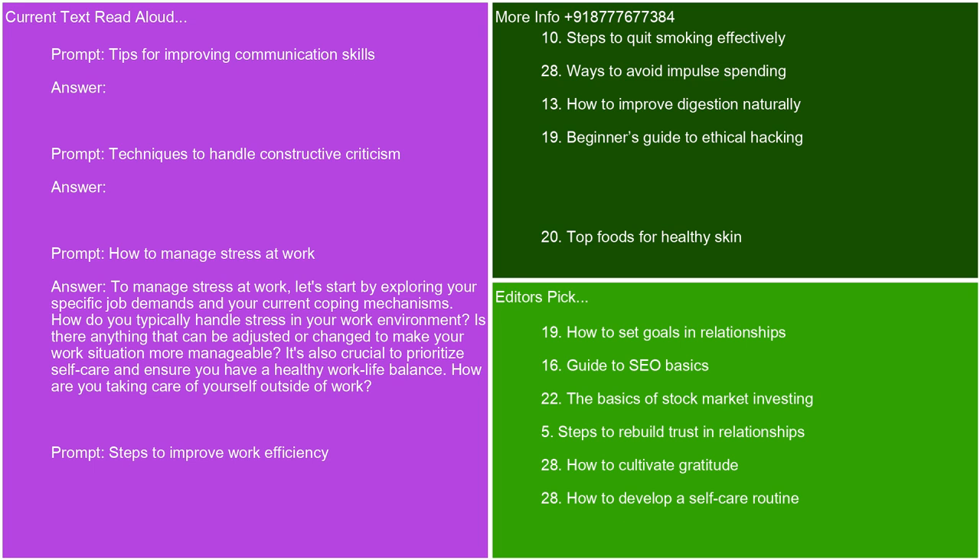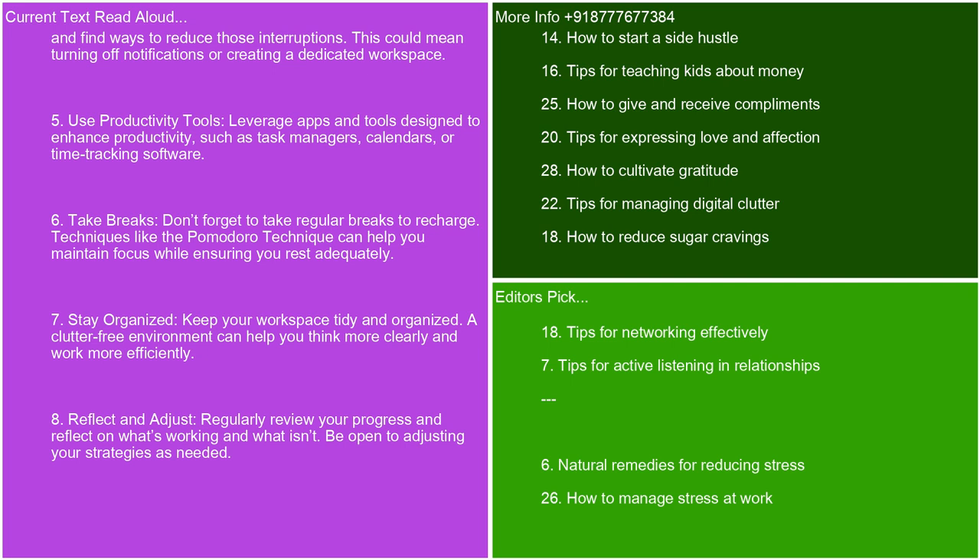Steps to improve work efficiency. Improving work efficiency can make a big difference in productivity and overall job satisfaction. Here are some steps you can take. Set clear goals — define what you want to achieve in both the short and long term. Having specific, measurable goals helps you stay focused. Prioritize tasks — use techniques like the Eisenhower Matrix to distinguish between what's urgent and important. Focus on high-priority tasks first. Create a schedule — plan your day or week in advance. Allocate specific time blocks for different tasks to help manage your time effectively. Minimize distractions — identify what commonly distracts you and find ways to reduce those interruptions. This could mean turning off notifications or creating a dedicated workspace.